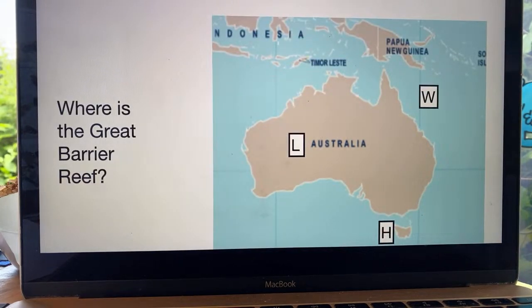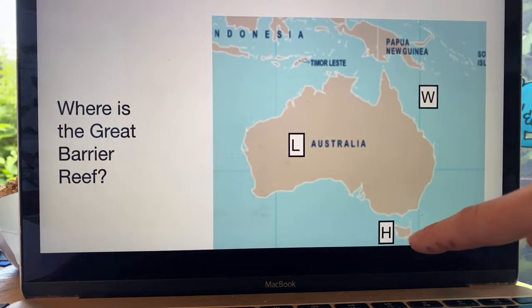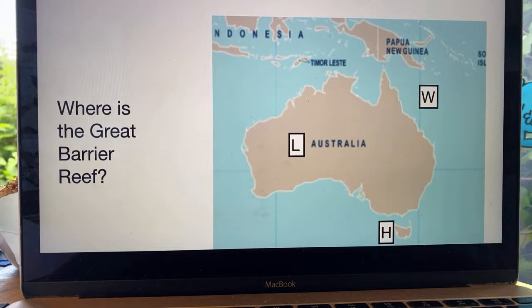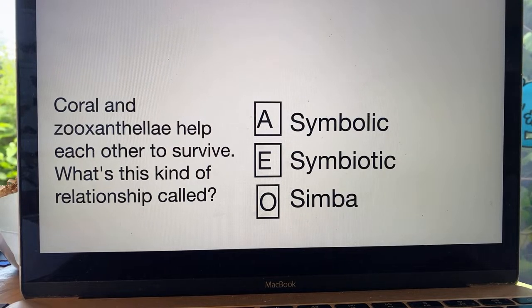Which of these letters is where the Great Barrier Reef is? We've discussed how Australia looks a little bit like a cat with ears — it's kind of more like a horse. Is it where W is just off the east coast of this ear? Is it kind of where the horse's neck is near this little island labelled H? Or is it inland, labelled L? Next question — coral and zooxanthelae help each other to survive. What is the name of this kind of relationship? Is it A, a symbolic relationship? E, a symbiotic relationship? Or O, a Simba relationship?